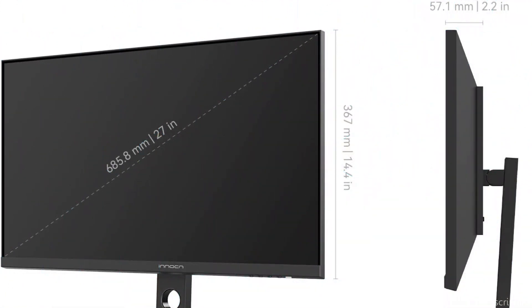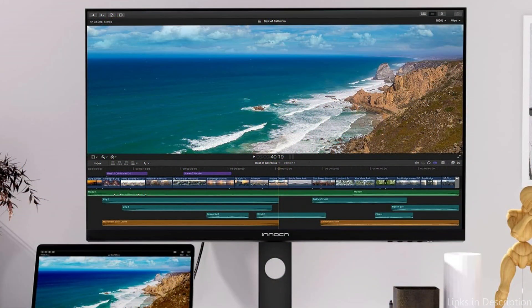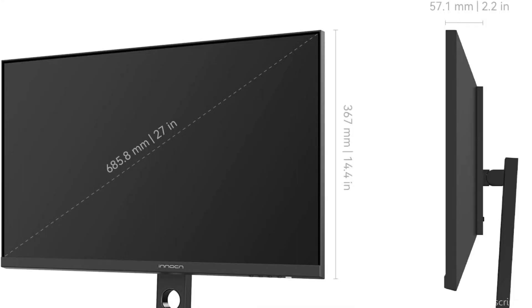The Inok 27C1U features numerous display settings, including a low blue light mode, as one of its noteworthy features. Because it lessens eye strain over time, it is appropriate for people who work or play in front of screens for longer periods. The monitor's flexibility to transition between display modes guarantees the best possible viewing scenarios for a range of tasks.